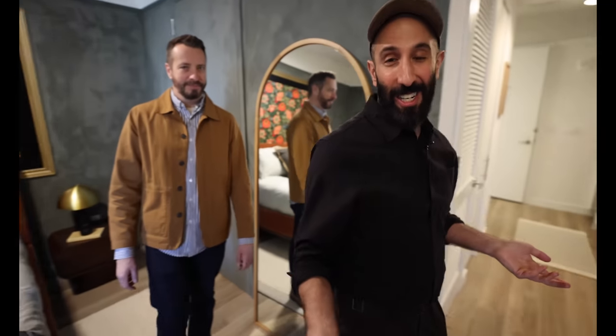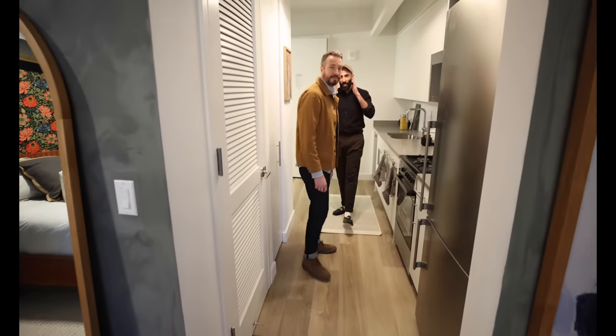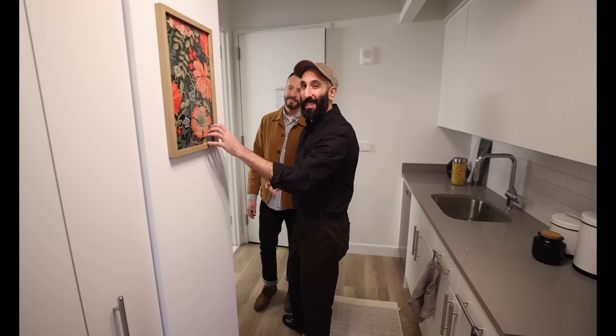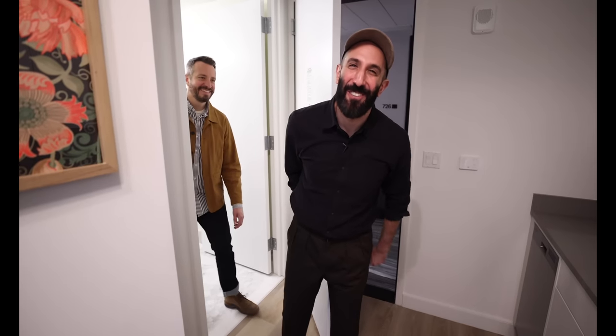Moving to the front, we of course wanted the showpiece area to draw your attention inward, so that light fixture is front and center to draw your eyes up. We had a little bit of extra peel-and-stick wallpaper, so we made a little art moment over here as well. That's 400 square feet — hope you enjoyed it!